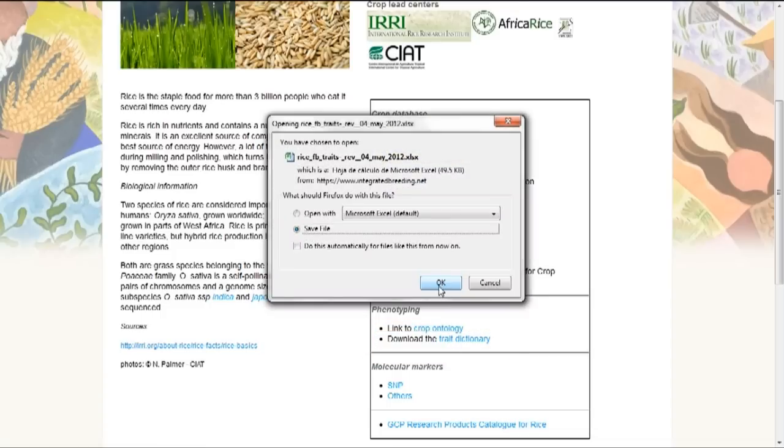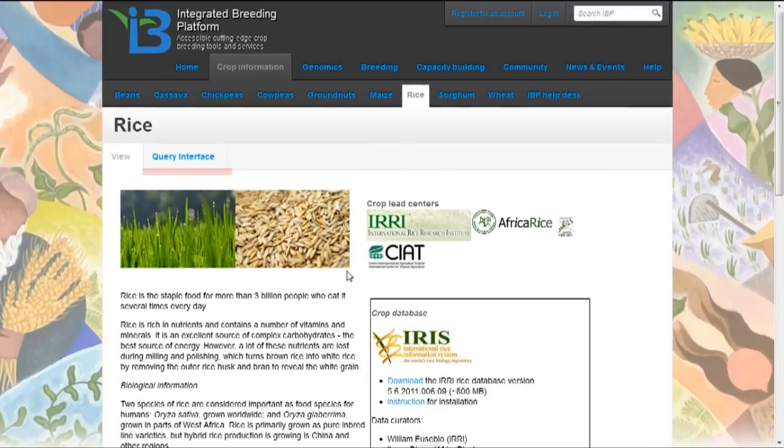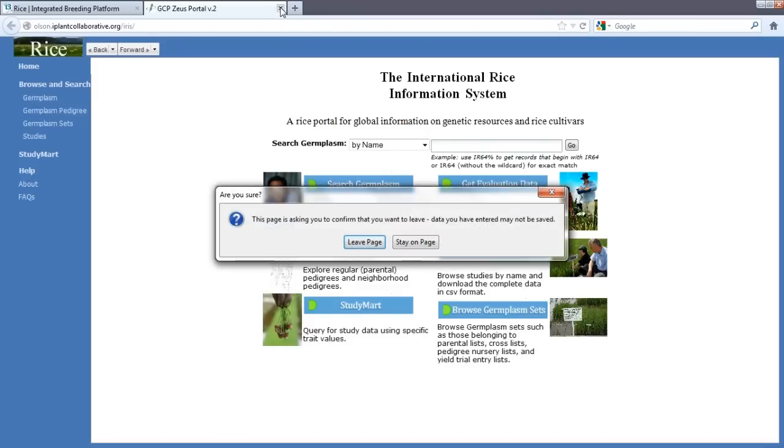The intention is that from these information pages, you will be able to query information for that crop directly. So for the rice page, we can move to a query interface for rice where you are able to enter queries about rice information.